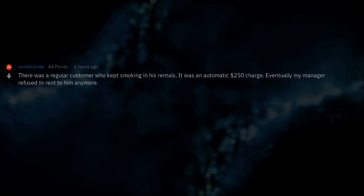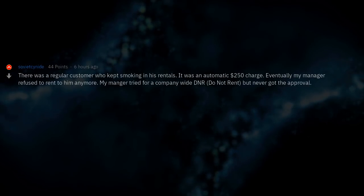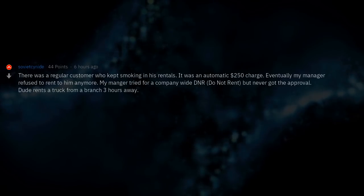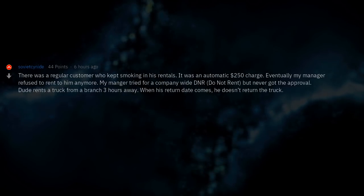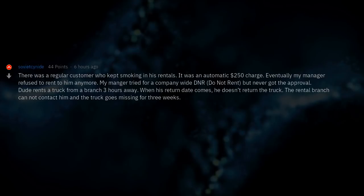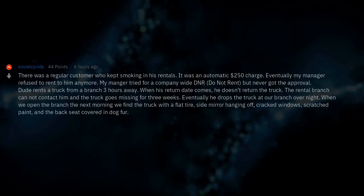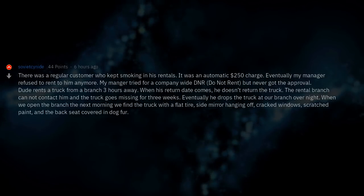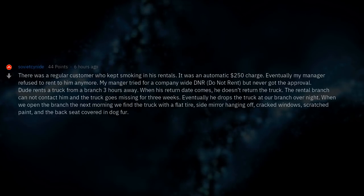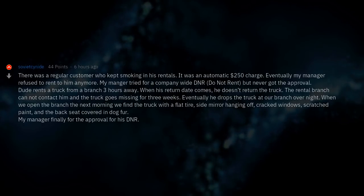There was a regular customer who kept smoking in his rentals — it was an automatic $250 charge. Eventually my manager refused to rent to him anymore and tried for a company-wide Do Not Rent designation, but never got the approval. The dude rented a truck from a branch 3 hours away, and when his return date came he didn't return the truck. The rental branch couldn't contact him and the truck went missing for 3 weeks. Eventually he dropped the truck at our branch overnight. When we opened the branch the next morning we found the truck with a flat tire, side mirror hanging off, cracked windows, scratched paint, and the backseat covered in dog fur. My manager finally got the approval for his DNR.